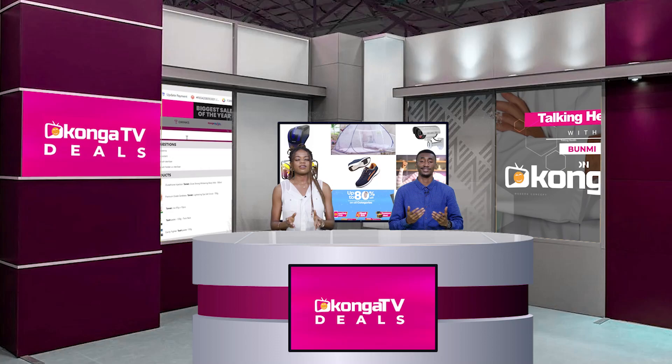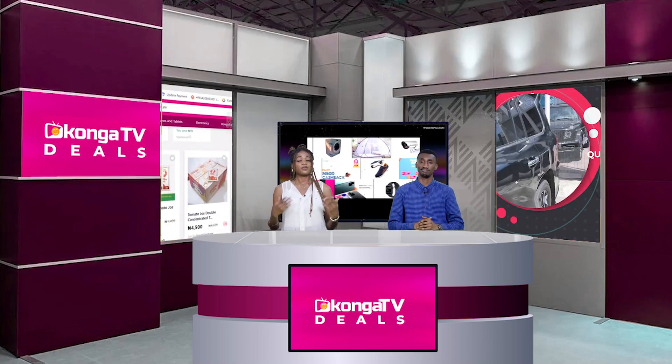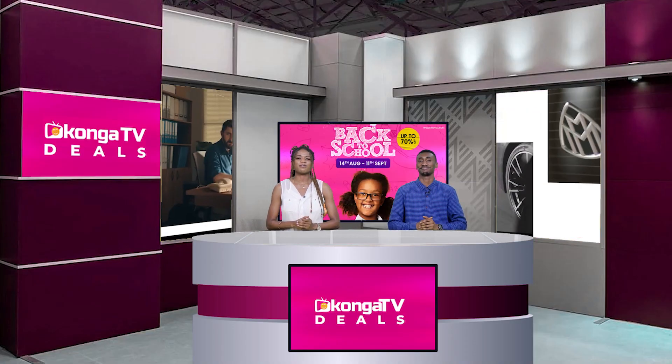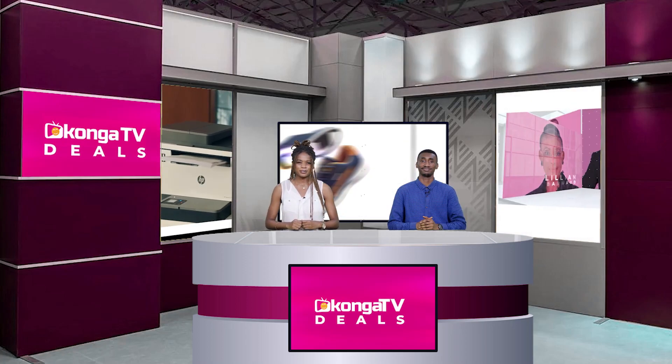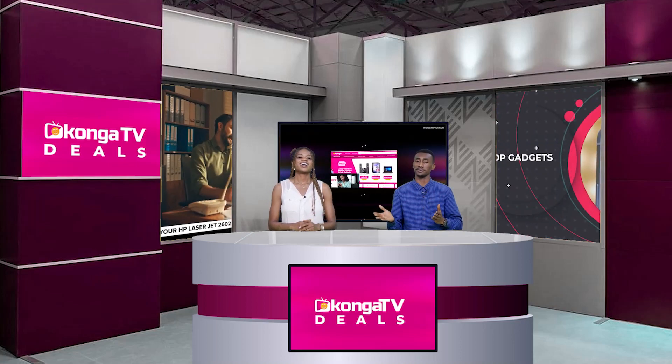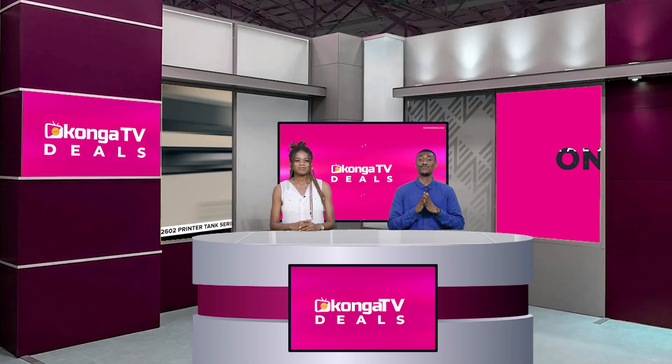Welcome back — this is Konga Deals on Konga TV. Next is the Mercury Sine Wave Inverter 48 volts. This 3.5 kVA pure sine wave inverter with UPS functionality features GSP technology for fast and smooth charging, auto-sense intelligent charging adjustment, and is highly robust and reliable — ideal for computers. It has wide charging voltage range, low battery warning, overload warning, main fuse blown protection, and short circuit protection. Head to konga.com right now for fantastic prices.